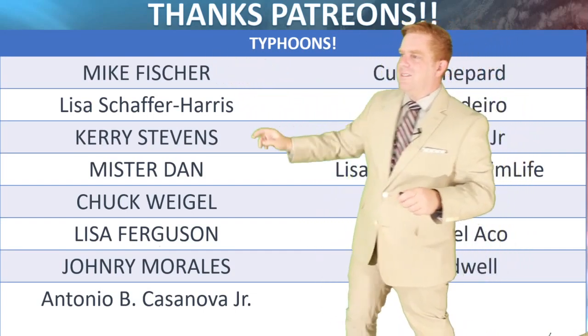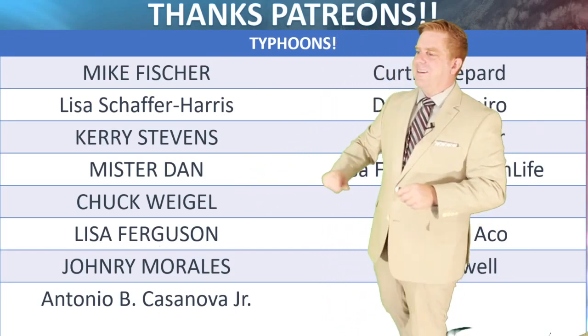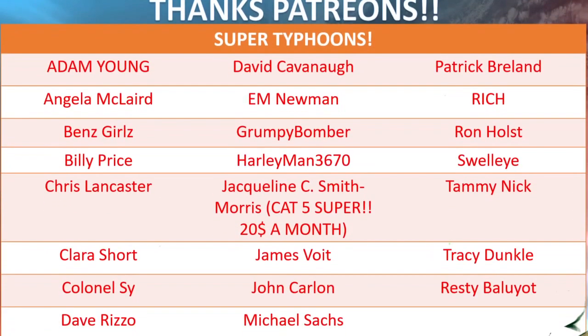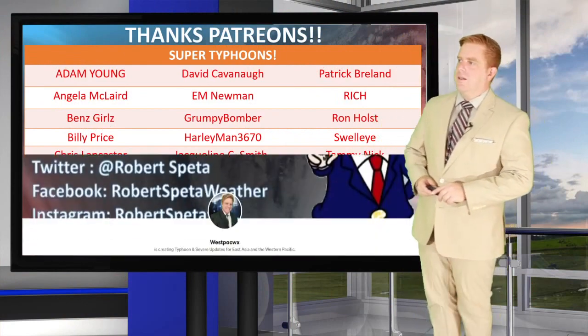Thank you very much Mike, Lisa, Carrie, Chuck — that's also the name of an island out there in Micronesia — Lisa, Johnry, and Antonio, and everybody else. Thank you very much for helping me out on Patreon, especially the super typhoons who donate $10 a month. You guys are legends and I truly can't thank you enough.